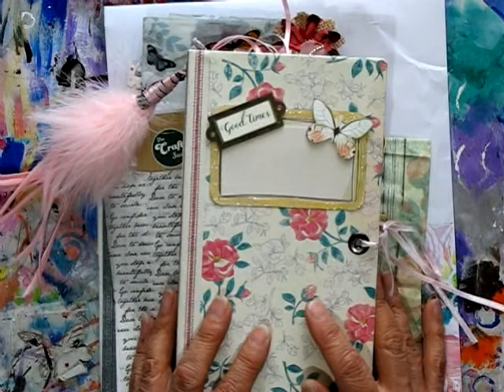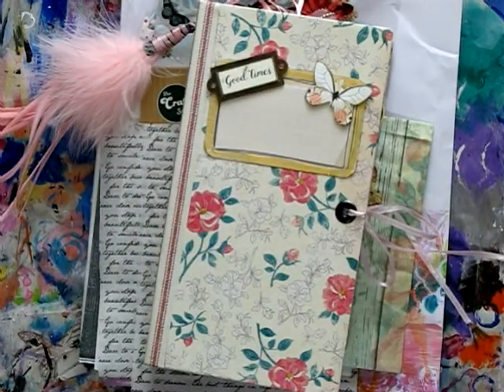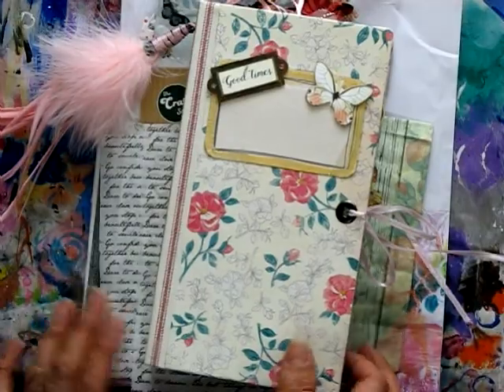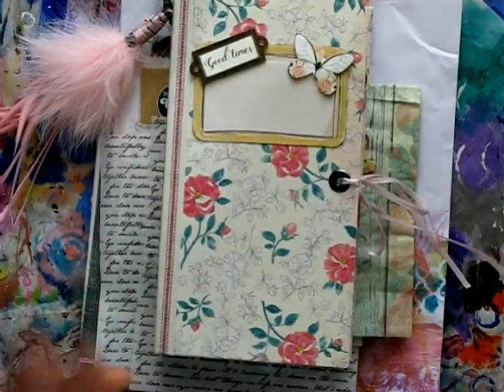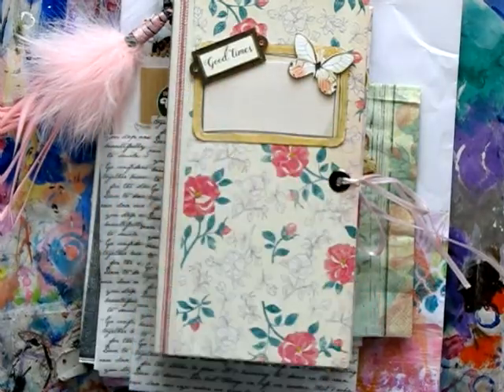Thank you so much Sue, I'm so excited to have won this — it's absolutely gorgeous. Like I said, I've just been so lucky lately, I'm sure my luck's going to run out very soon and let someone else have a turn. Thanks everyone for watching and I'll see you again soon, bye!